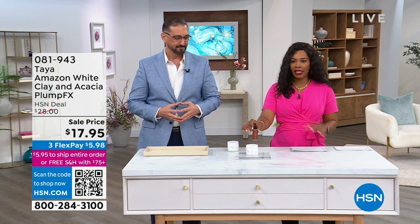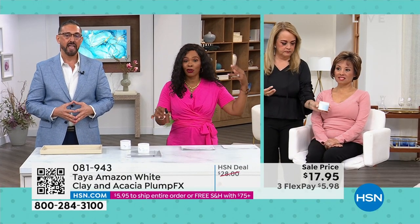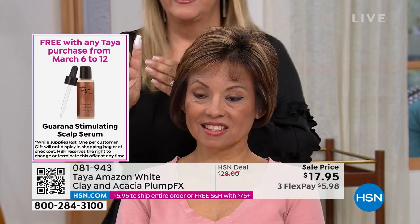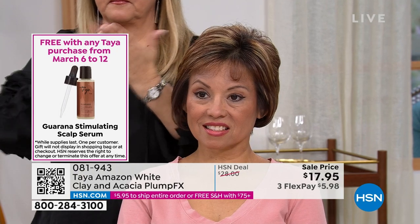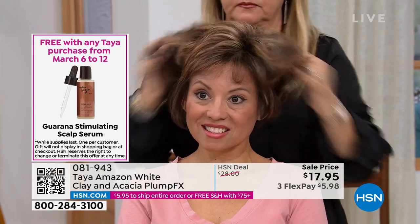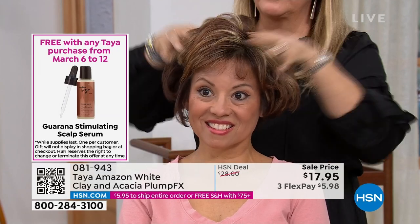It's stimulating. If you suffer from hair breakage and those kinds of things — maybe that's why you're cutting your hair shorter and shorter — you're going to get that gift with purchase, which is fantastic. But it starts off with the Plump Effects: a little bit on your fingertips, rub it in, it liquefies, and then you go to town.